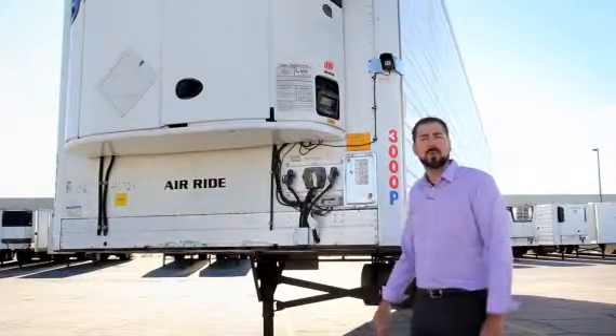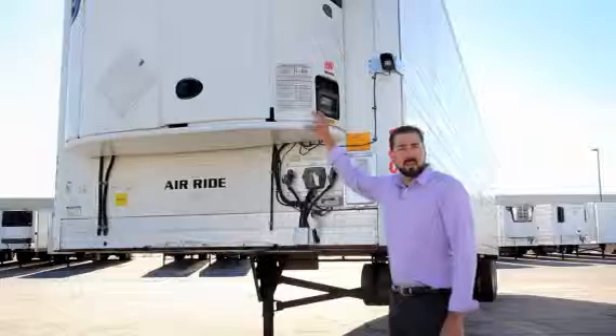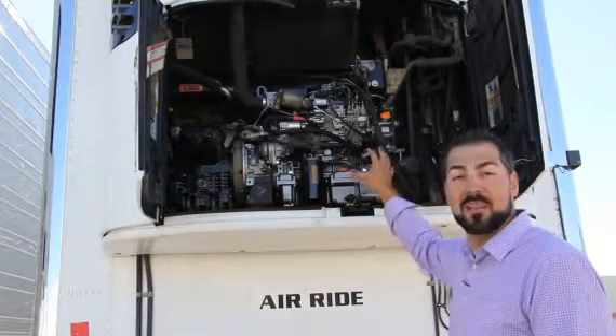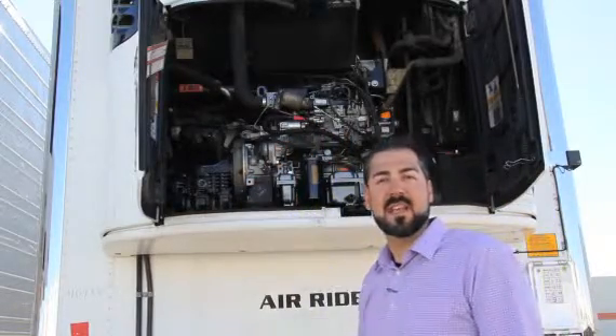These trailers are equipped with Thermo King SB210 ETV units. The electronic throttling valve will make the unit more powerful and more fuel efficient. For California compliance options, we're offering the 2012 compliant engine and an option to have the compressor replaced at the same time.